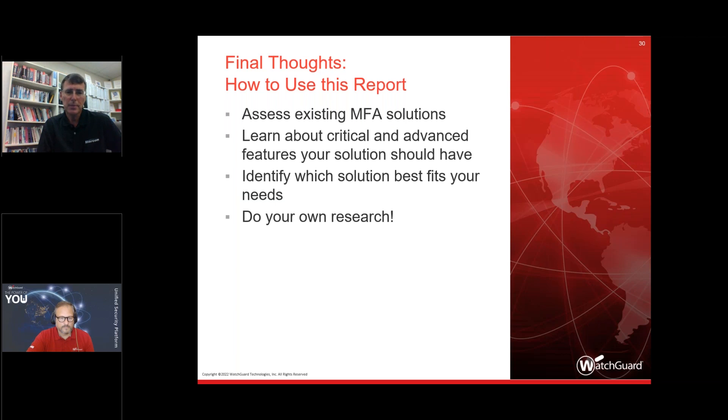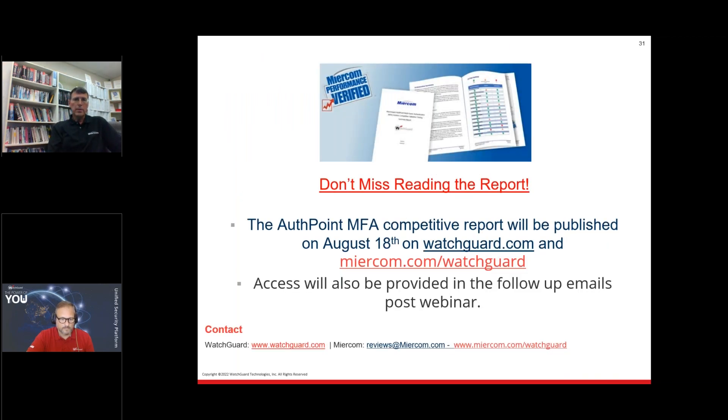You can get this report at very little cost — just a click. WatchGuard is hosting it on their website, and you can also access it at miercom.com/watchguard. We don't spam — you have options to opt in or out. You'll also see other WatchGuard reports we've produced. Anyone who registered for this webinar will get follow-up messages on how to download the report.